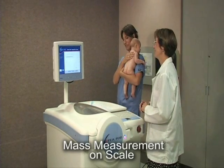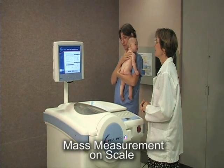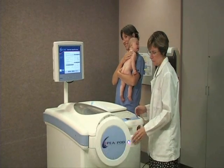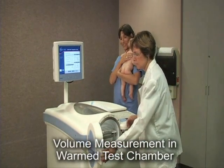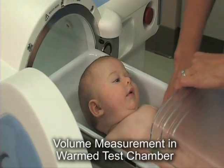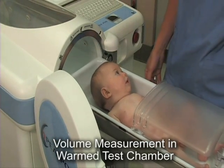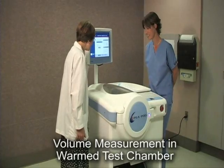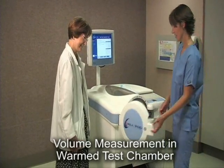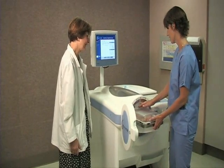Once the data entry and mass measurement steps are completed, the two-minute volume calibration has normally concluded. At this point, the infant is placed in the P-Pod test chamber tray for the two-minute volume measurement. During the entire volume measurement period, the infant is clearly visible at all times through the acrylic window. At the conclusion of the volume measurement, the door to the P-Pod chamber automatically opens, indicating the infant can be removed from the test chamber tray.